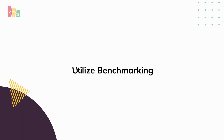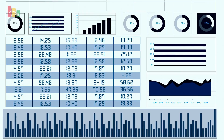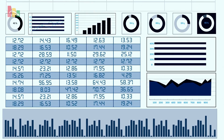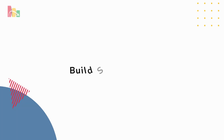3. Utilize benchmarking. Benchmarking allows you to compare the performance of your investments with other properties in the same market. Access to reliable and up-to-date data will enable you to make informed decisions and set realistic goals for your investments. Leverage software programs for convenient benchmarking.